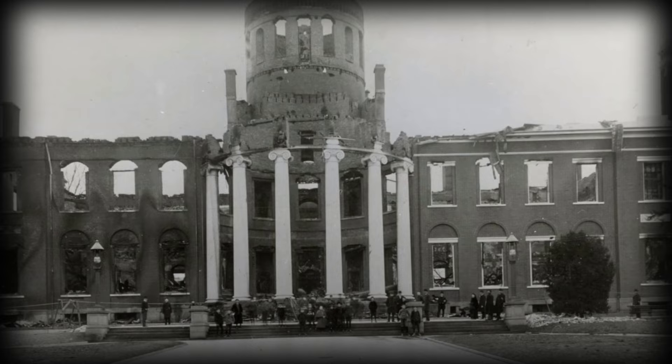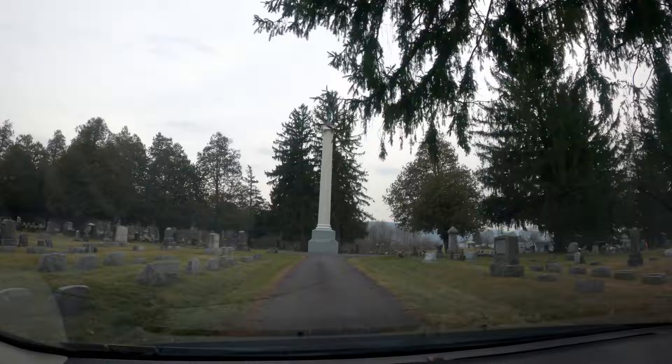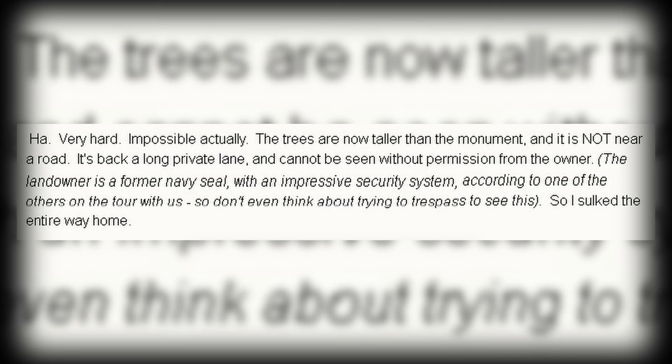In 1897, a fire destroyed the building, leaving only the 60-foot front pillars remaining. Some of the pillars remain to this day, hidden across central Pennsylvania, one of which access is forbidden.